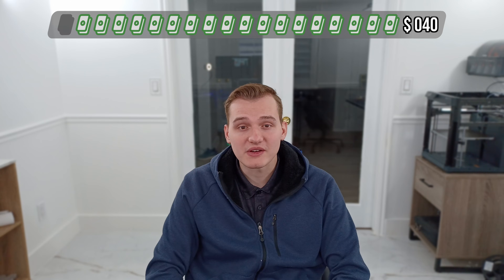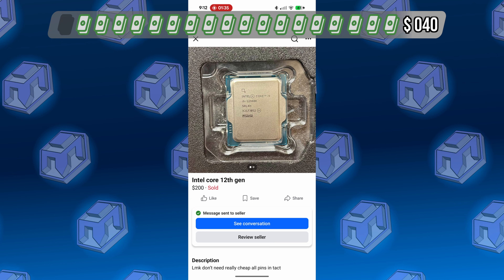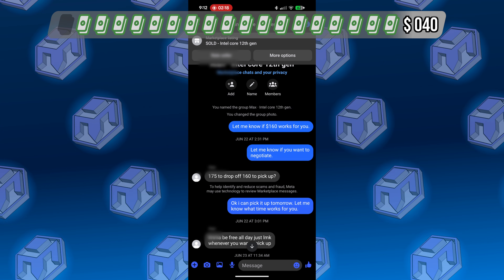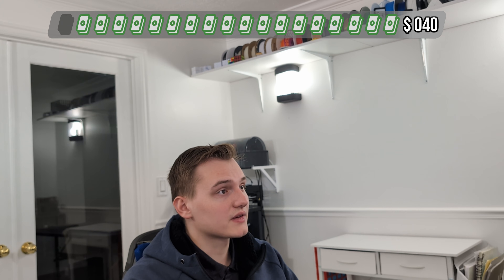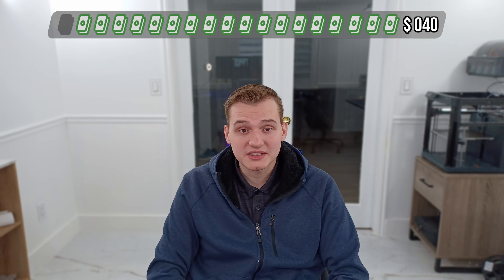Next thing was the CPU. I knew I wanted an Intel i9. I was looking at some used i9 listings for around $250 to $350. But then I found a listing for a 12900K. The guy wanted $200. I asked if he would take $168, and he said he could do it. So I'm thinking, either this is the best deal of my life or I'm about to get scammed over a CPU. When I got there, he told me his friend gave it to him, he didn't know if it worked, but if it didn't, I could return it and get my money back. I decided to trust him, took the risk, and walked away with a 12900K for $160.